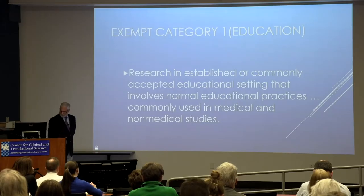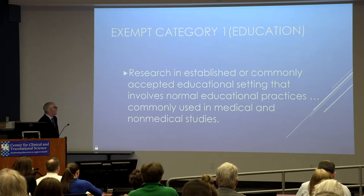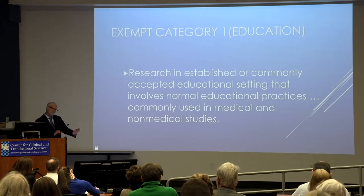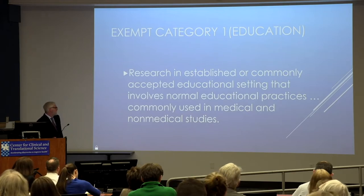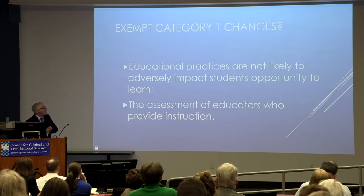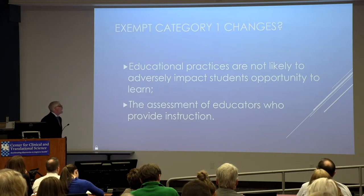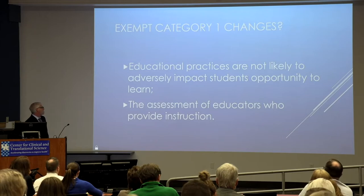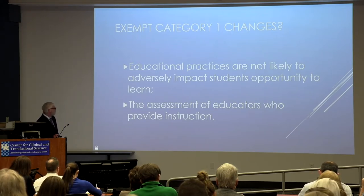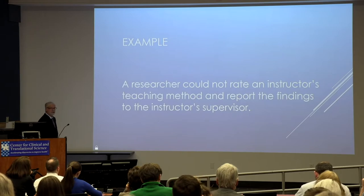Exempt category one covers research in established or commonly accepted educational settings about normal education practices — we see a lot of pre-test, education, and post-test designs in both medical and non-medical environments. The changes for category one actually add restrictions: education practices must not be likely to adversely impact students' opportunity to learn, and the assessment of educators who provide instruction is excluded. For example, a researcher could not rate an instructor's teaching method and report those findings to the instructor's supervisors.